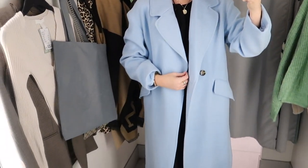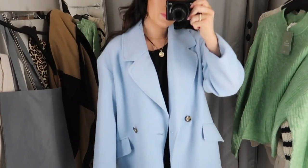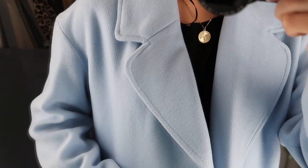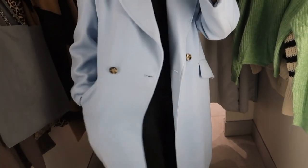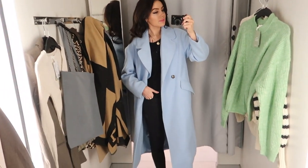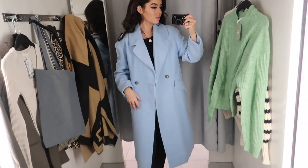I thought I'd do a voiceover for these clips because it was really loud in the changing rooms. Here is that blue coat — I absolutely love it. It's such a pretty dusty baby blue, really soft. I really think this colour is going to be a big thing this year. I love oversized coats and I think you could wear this all year round — it's such a beautiful flattering colour that looks great on so many different skin tones. It's such a good way to add a pop of colour; you can wear it with blue jeans, black jeans, white jeans — anything.